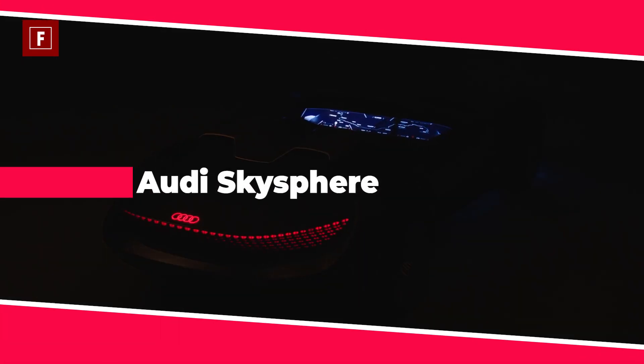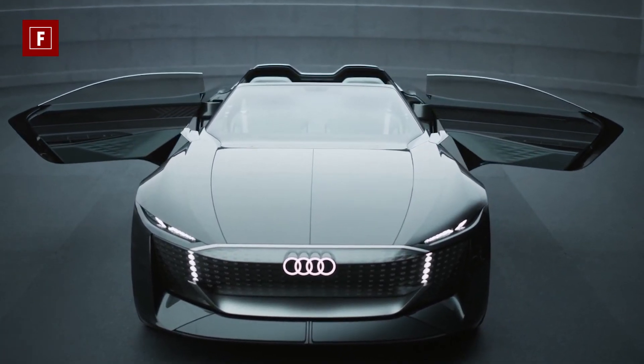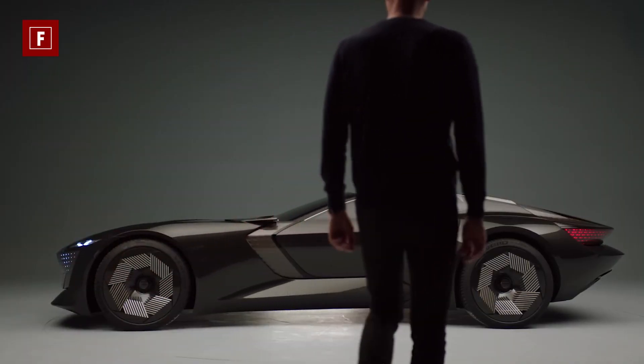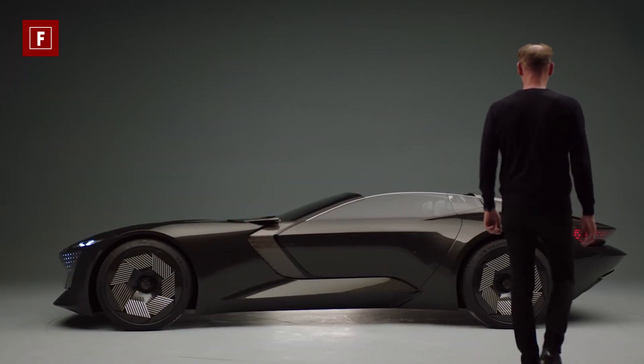The menacing combination of black and gray coupled with the substantial, imposing footprint gives the Audi Skysphere a bit of an edge and an eye-catching look.